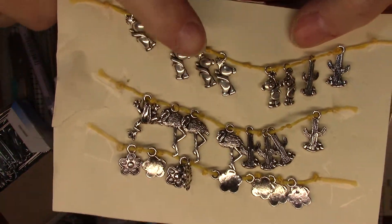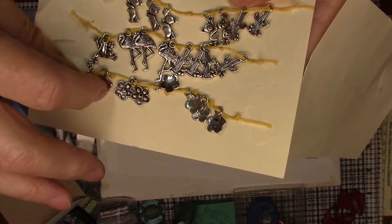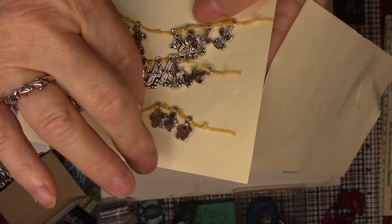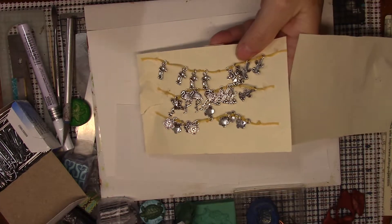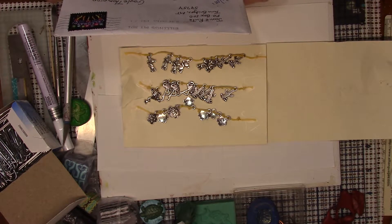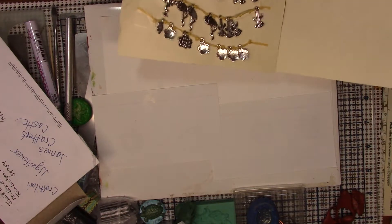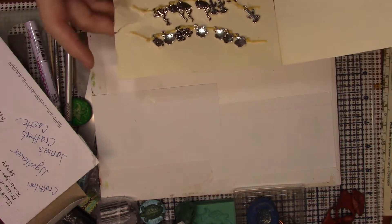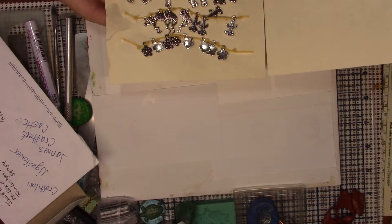These are the flamingos right here, and then there's flowers — they're just adorable. These were sent to me by Janie Renta, and she is Janie's Crafters Castle on YouTube, so if you get a chance, check out her channel. She was very generous — she didn't have to send me this many, but she sent me bunches. This is probably 25 or 30 charms, so that is just fantastic.